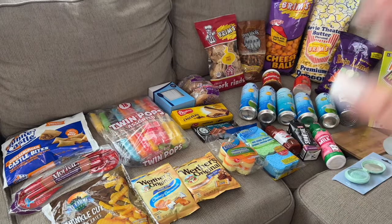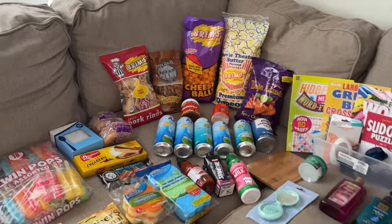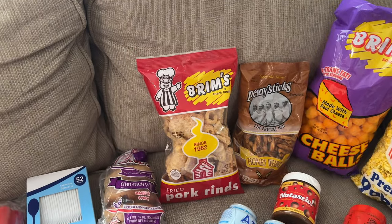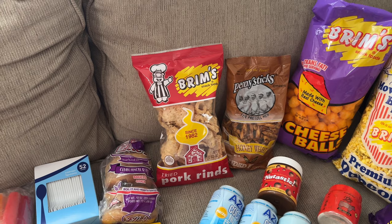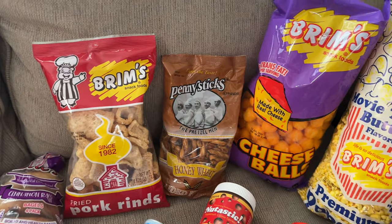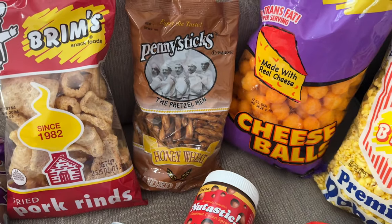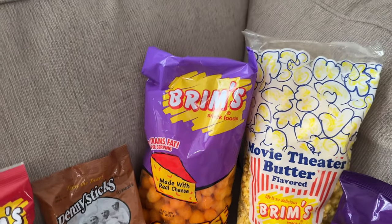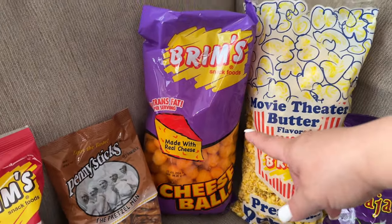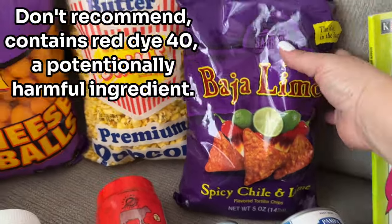They're all good things, especially that big pack of twin pops right there. Starting off with the food, because my channel is all about food. We have pork rinds from Brims — this is my favorite brand. I'm on a low carb diet, kind of sort of, I always fall back a day or two. Next to it is honey wheat pretzels, and then cheese balls and popcorn, also from Brims. My daughter will finish the whole popcorn bag herself.